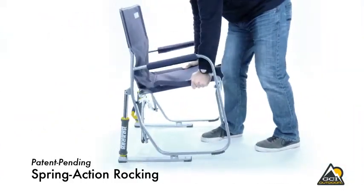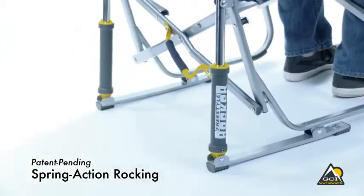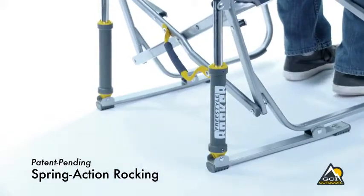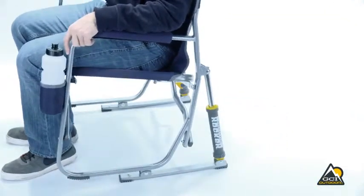With a patent pending spring action rocking technology, the chair rocks smoothly with its uniquely designed rock shocks. The Freestyle Rocker provides a smooth and relaxing rocking motion on soft or hard terrains.